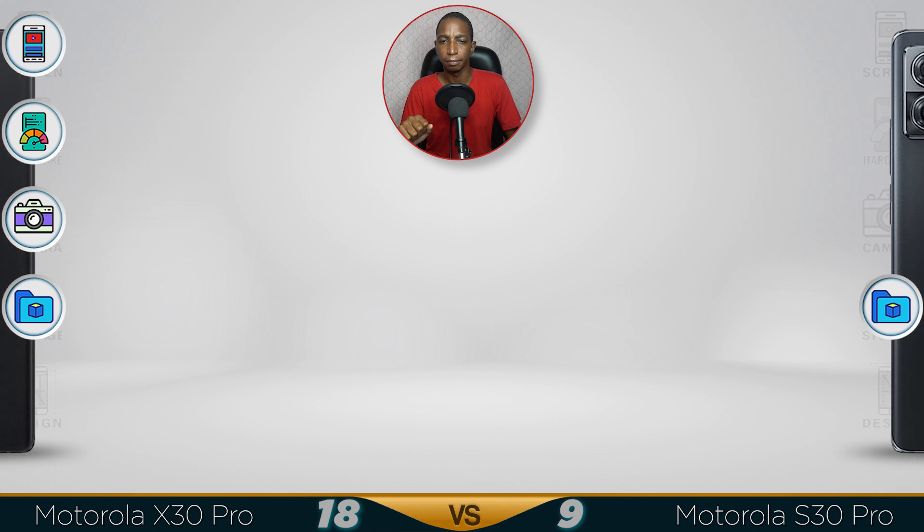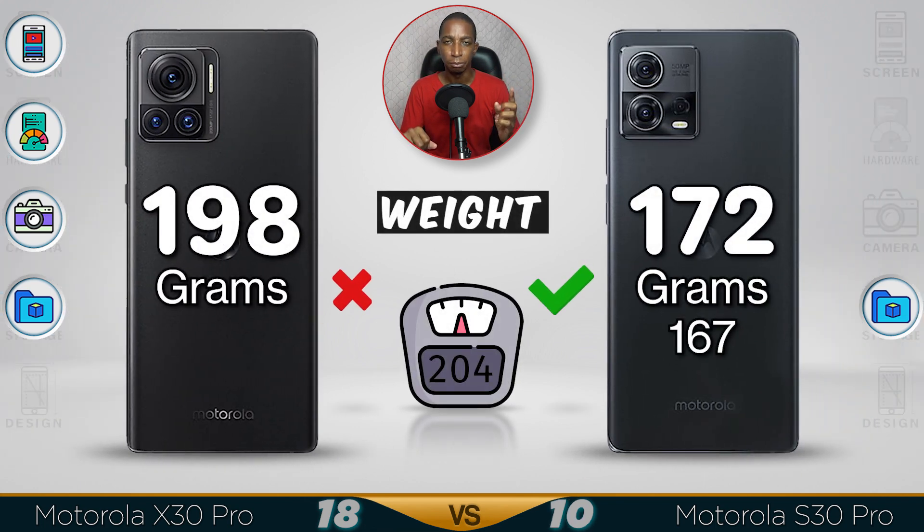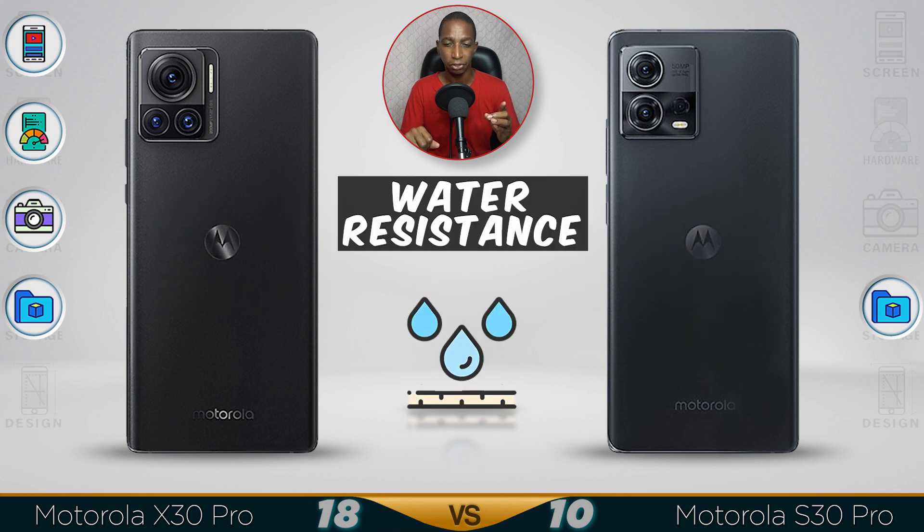Now for the design — with the S30 there are two variants. The blue one is 167 grams, so it's lighter than the black version.